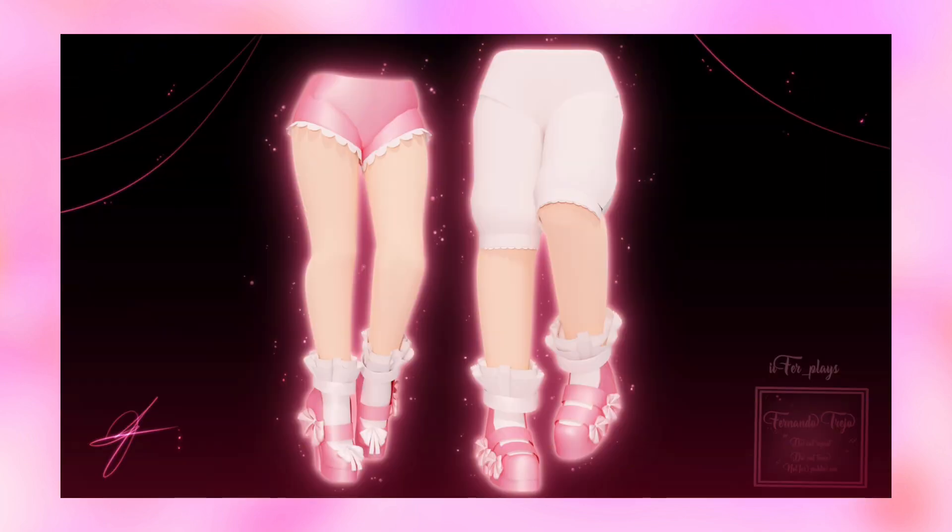Then here are the heels — I absolutely adore the bows on them so much and they look super adorable. I also love the ruffled socks so much; everything is so perfect.